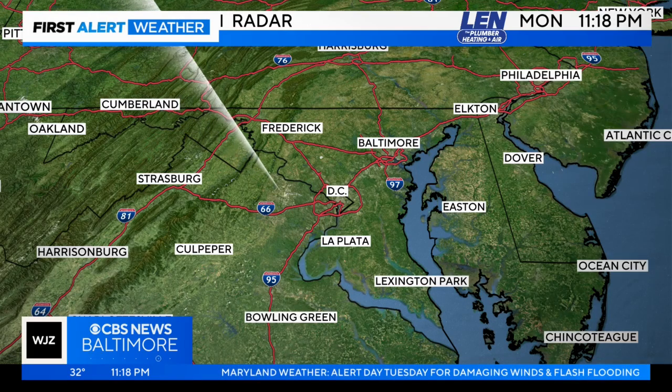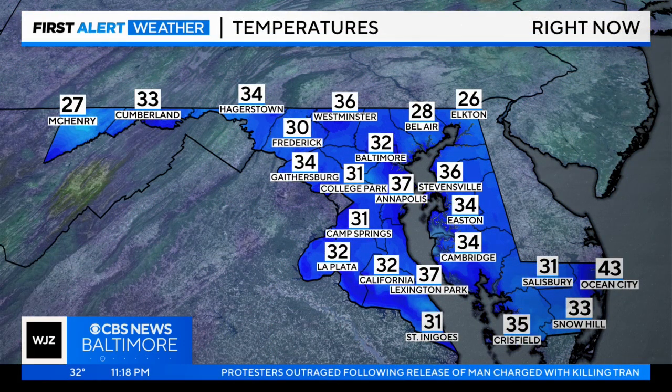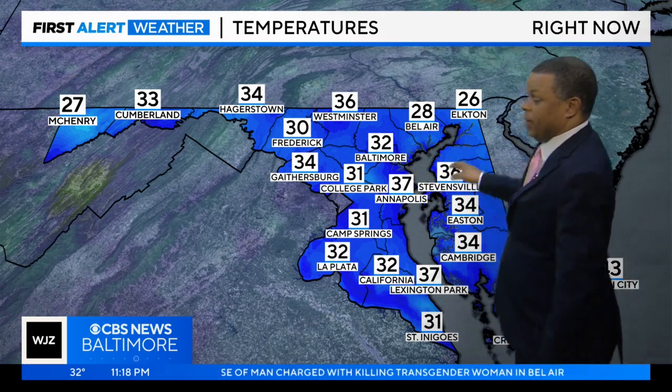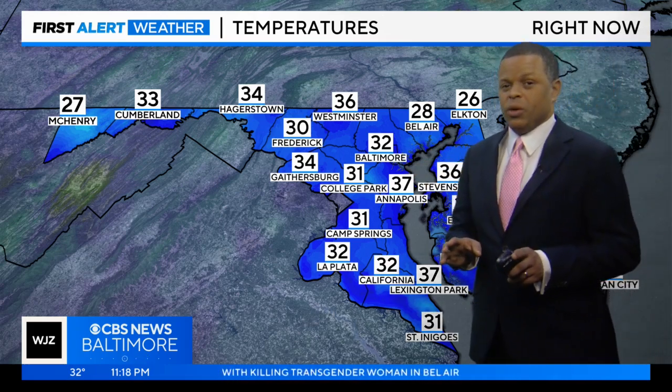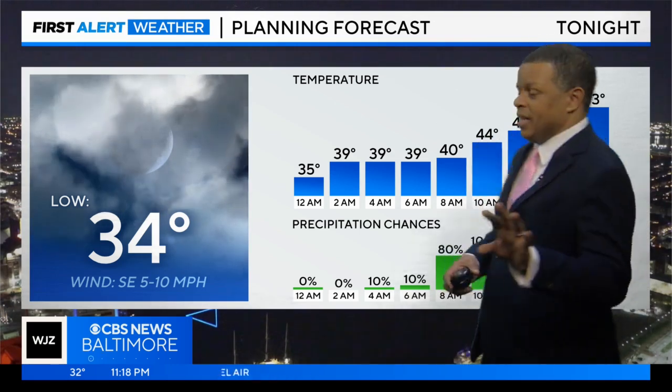Nothing going on right now across the area — we are dry. But the storm system we're watching is still just off to our south and west and should arrive by tomorrow morning. Tonight overall it looks quiet. Temperatures are chilly — we're down to 32 here in Baltimore, 28 up towards Bel Air. I am not concerned about wintry weather with this system. It looks like we're going to be warm enough by the time the precipitation starts that it will be rain.